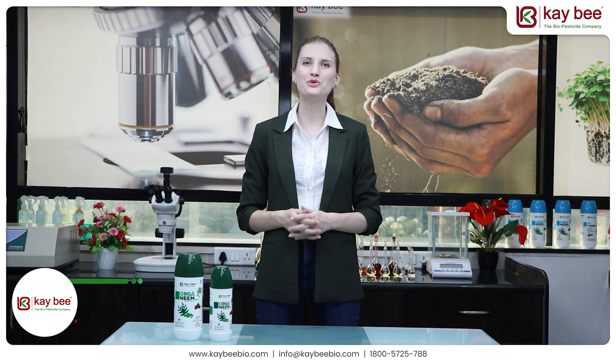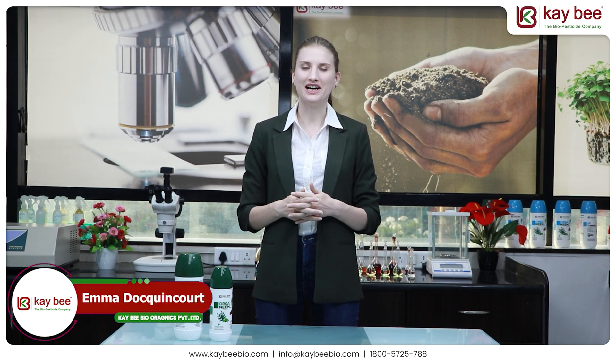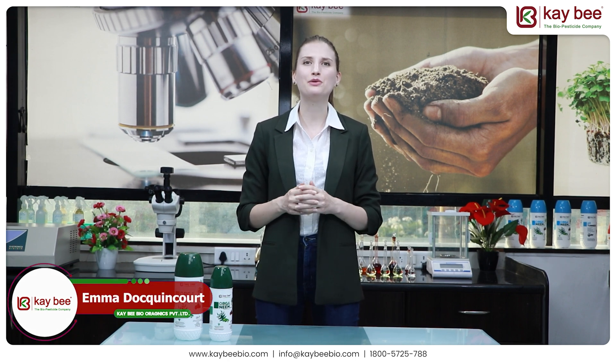Hello everyone, welcome to Kiwi Bio Organics. I'm Emma and today I'm going to present you a product called Organim. This product was developed by Kiwi Bio Organics, who is India's first manufacturer of certified organic biopesticides by using botanical extracts.